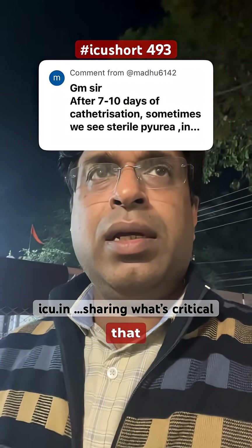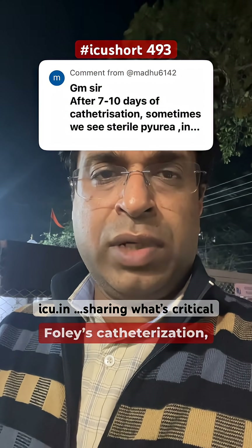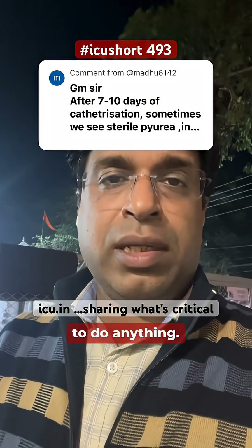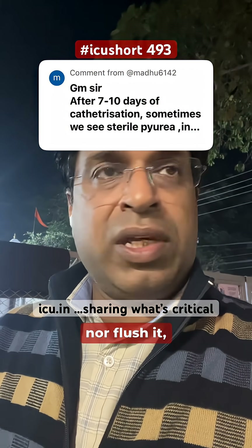For sterile pyuria after 7 to 10 days of Foley catheterization, if the patient is asymptomatic and doesn't have any issues, you don't need to do anything. Neither do you need to change the Foley catheter nor flush it — do nothing.